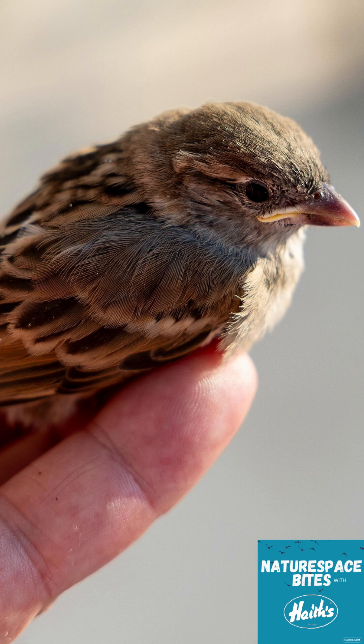Finally, we have fledglings — these are the ones people worry about the most, but actually they're usually fine. They've got feathers, they can hop around, and they're learning to fly. It's completely normal for them to spend time on the ground, and the parents are usually close by watching them, even if you can't see them.